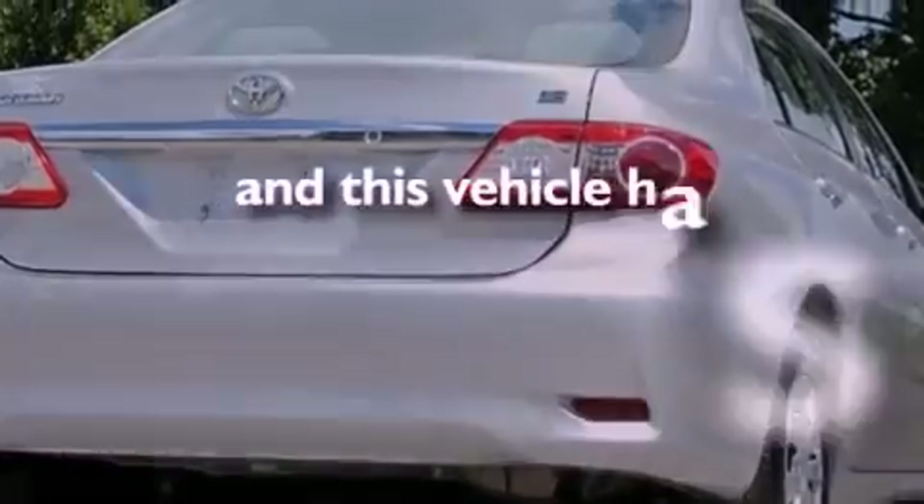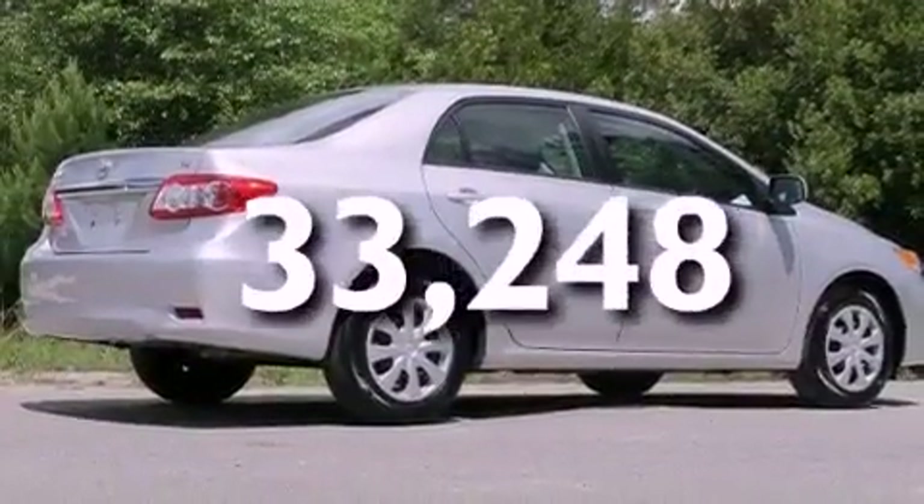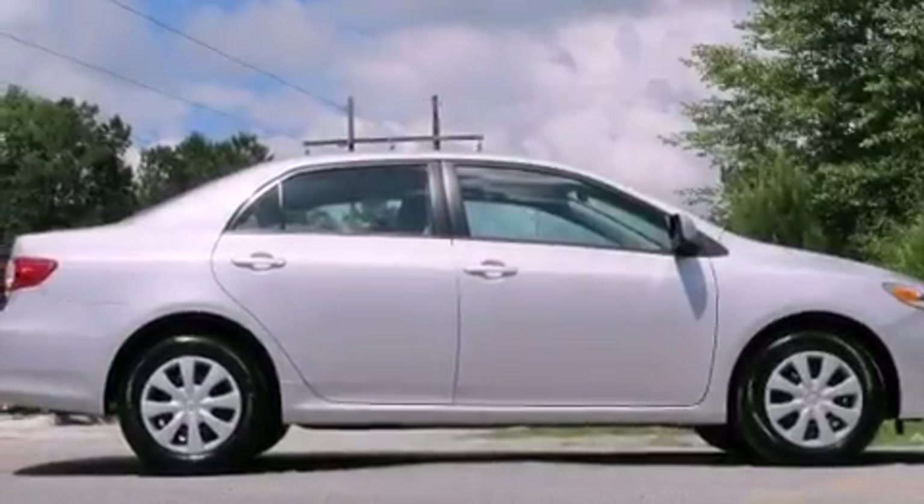This vehicle has fewer than 34,000 miles on the odometer. With an EPA estimated rating of 34 miles per gallon on the highway, fuel efficiency is still high on the list of priorities.